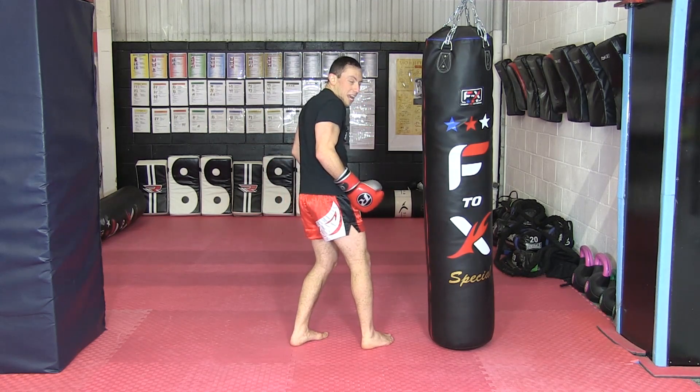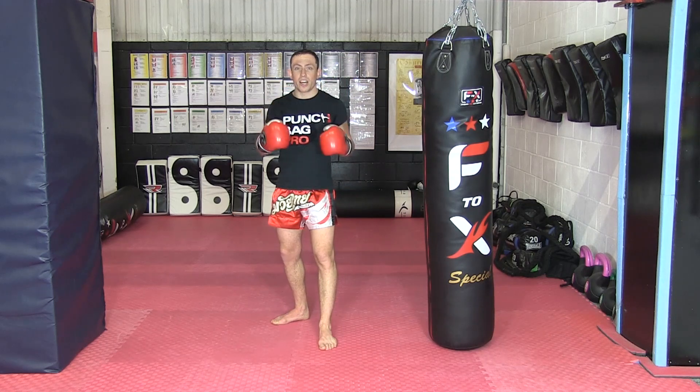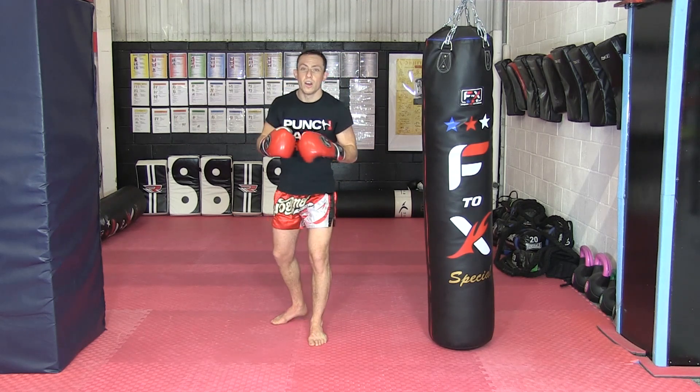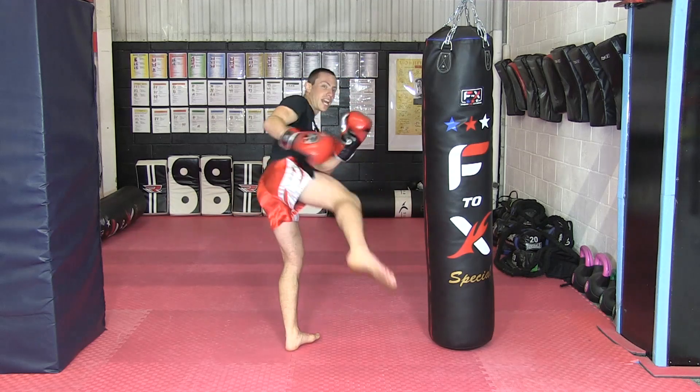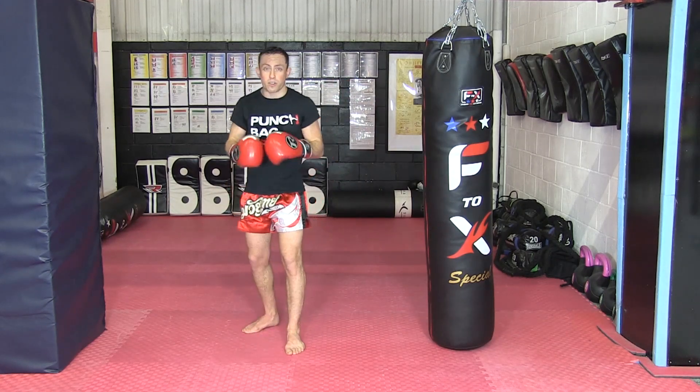Now, you don't really want to just stop here and then turn around and try to re-establish your composure and your stance — it just takes too long. Nor do you really want to come around here and then just keep turning your back and hope nothing else comes after it.